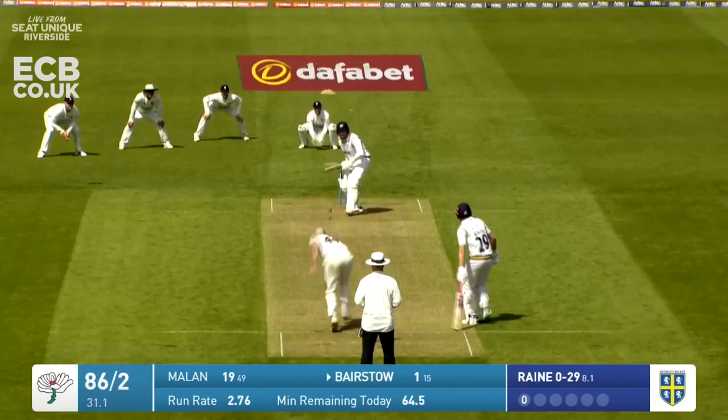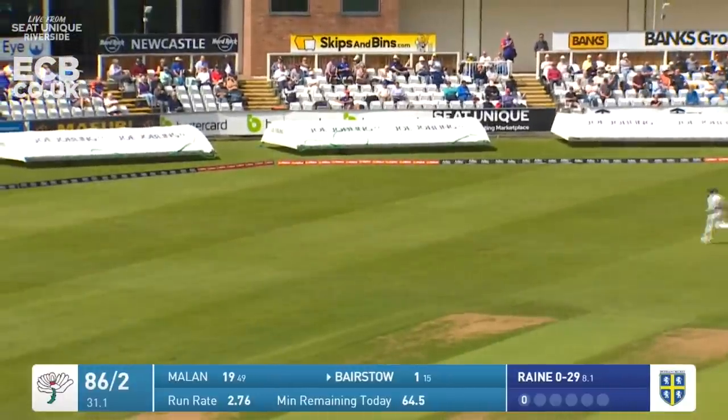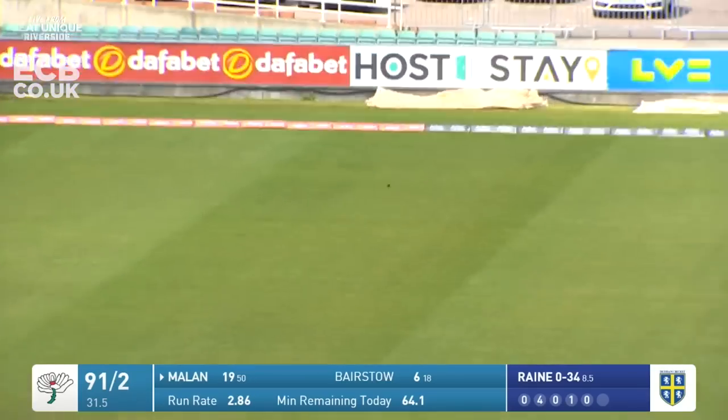Precise foot placement and then pushes off and comes in again - that's short of length, wide of off stump, and dispatched by Johnny Bairstow for his first boundary. Round the wicket to the left-handed Milan who flicks off his legs, he's going to pick up four runs.